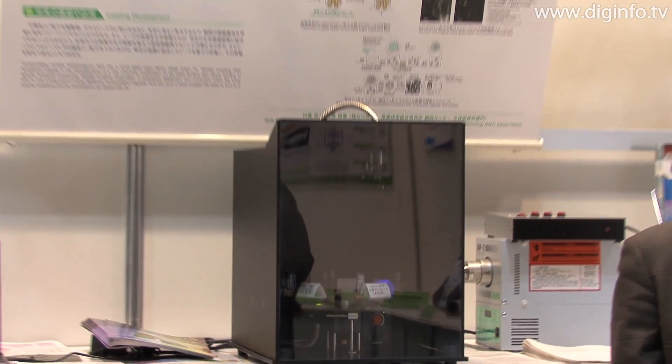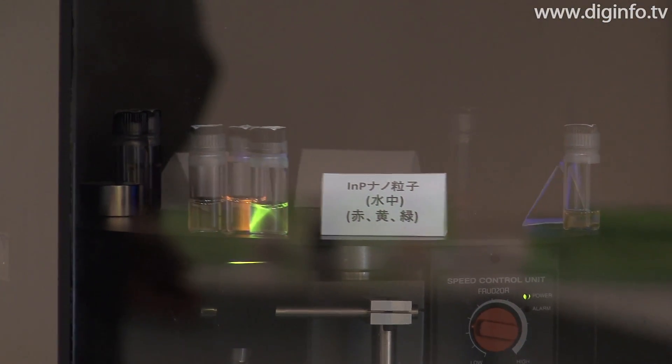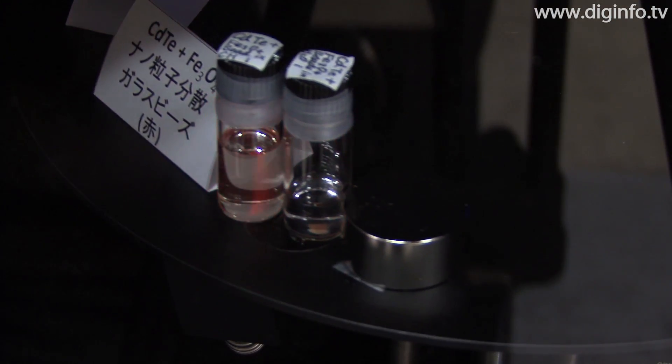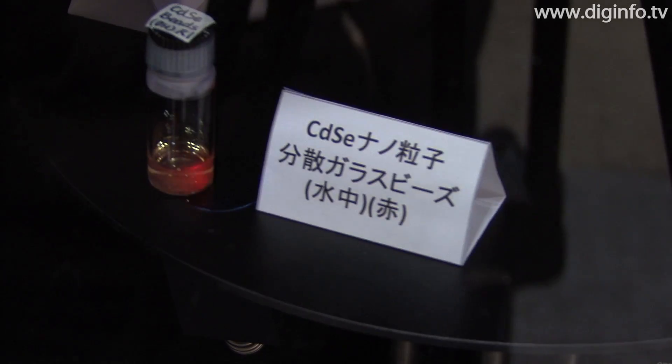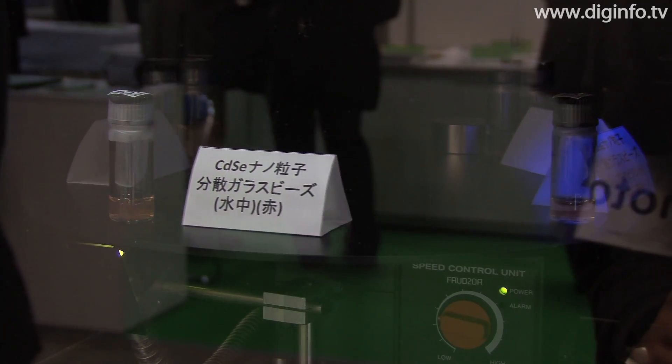A research group at AIST has developed fluorescent reagents that emit bright light stably by incorporating semiconductor nanocrystals into tiny glass beads using the SolGel method. These fluorescent reagents bind to biological substances and cells, enabling researchers to obtain information about the position and movement of substances and cells.